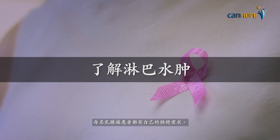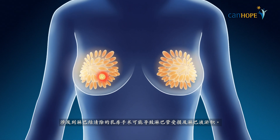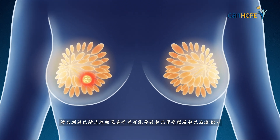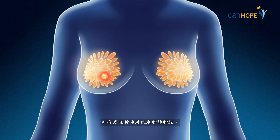Every breast cancer patient's needs are unique. Breast surgery involving lymph node removal may result in impaired lymph flow and drainage. If fluid builds up over time, swelling known as lymphedema occurs.